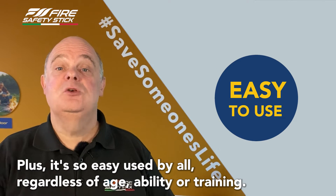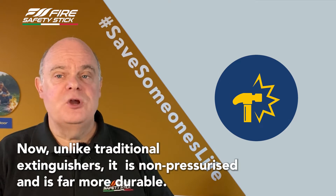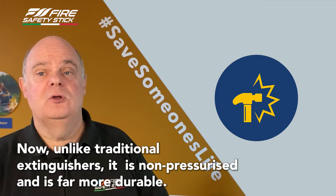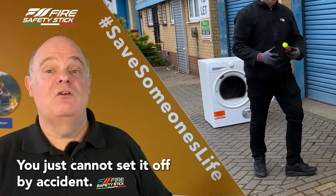Plus, it's so easy to use by all, regardless of age, ability or training. Now unlike traditional extinguishers, it's non-pressurised and is far more durable. Drop it or knock it, relax, you just cannot set it off by accident.